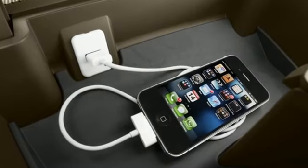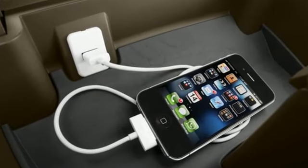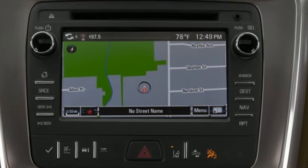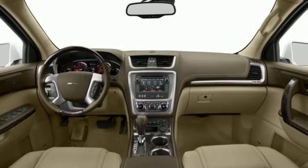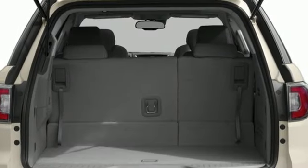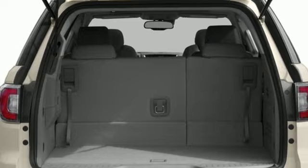Automatic transmission, front heated and ventilated leather bucket seats, integrated navigation system, rear parking sensors, dual zone climate control, memory exterior door mirror settings, wireless audio streaming.